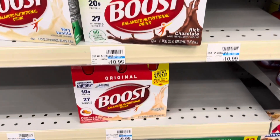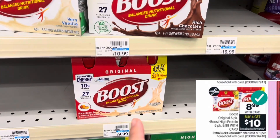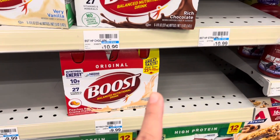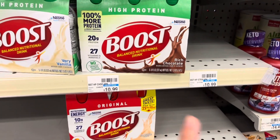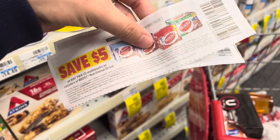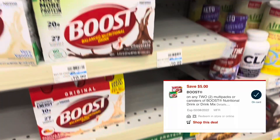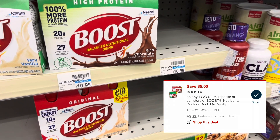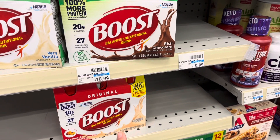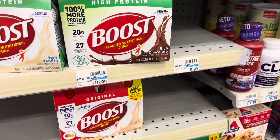This week Boost nutritional drinks are buy four, get a $10 extra buck. They're on sale for $8.99, and the high protein is $9.99 — also part of the deal. My store only has three originals, so I'm picking up three originals and one high protein, bringing my subtotal to $36.96. I have two $5 off two manufacturer coupons from yesterday's inserts and a $5 off two digital — $15 total. If all $15 come off, I'll pay $21.96, get back the $10 extra buck — making it $11.96 for all four, or $2.99 each. Not the greatest deal, but good to pair with my spend $70 save $10 coupon.